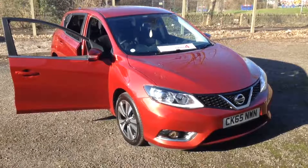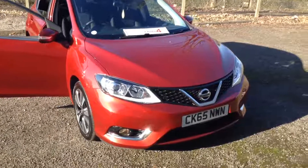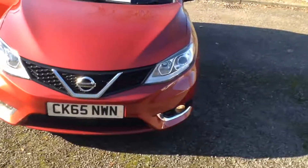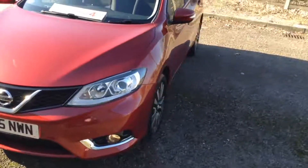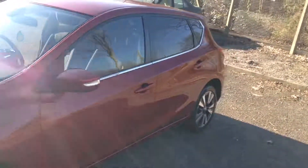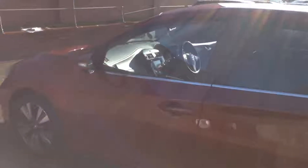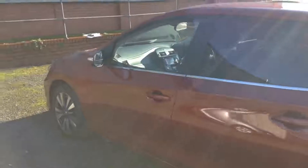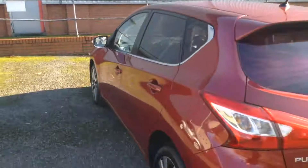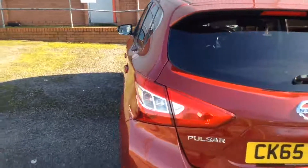This mid-range 5-door hatchback was registered in November 2015, has a 1.5-litre pure-drive DCI engine, a 6-speed manual transmission and comes in a colour called Force Red. Due to its very low emissions it's in tax band A, which equates to zero road vehicle excise duty per year. It's insurance group number 12 and has a combined fuel consumption of around 78 miles per gallon, so it's very economical to run.